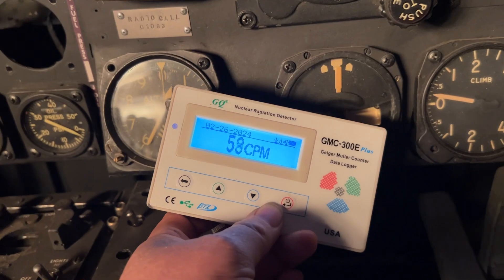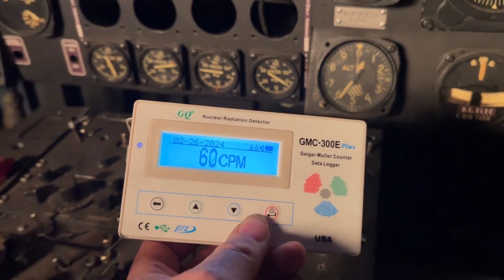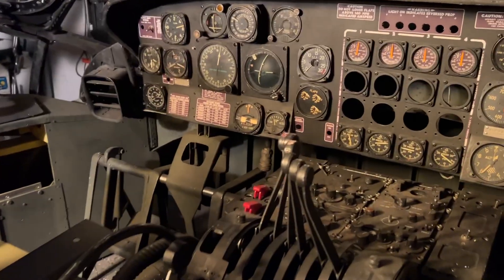Nothing too dangerous here — you wouldn't want to sleep in this flight deck. But concerning radium painted gauges, let me grab the king.